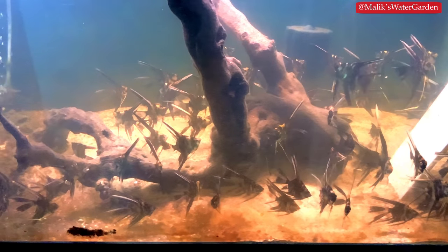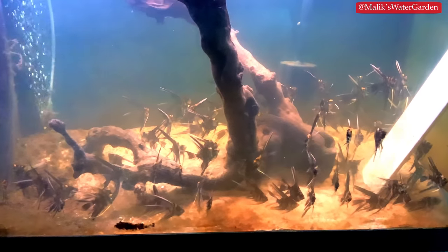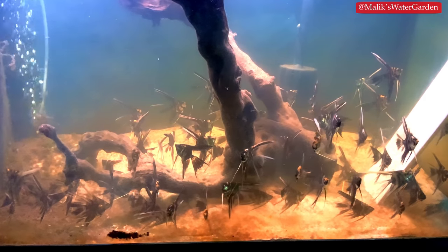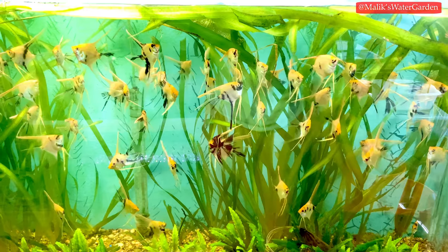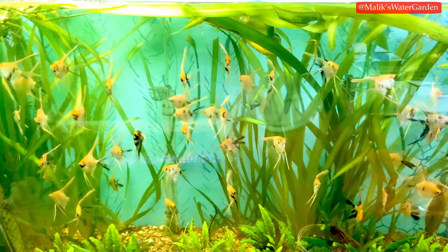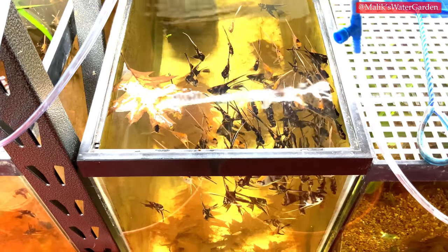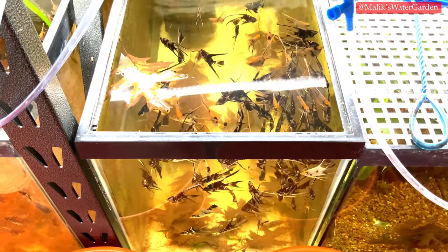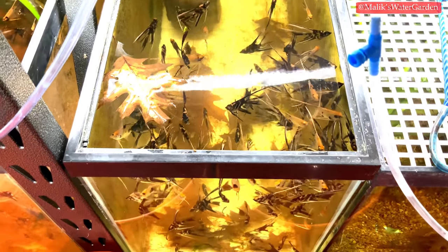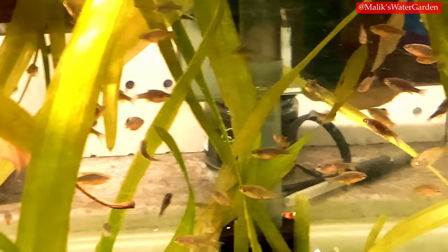For pet stores or large orders, I can offer loonie-to-toonie size whale tail angels: black marbles at $5 each, and red marbles at about $8 each individually, or a group of 10 red marbles for $60. Black marbles are $50 for a group of 10. These are only available in groups of 10 or more — I won't sell fewer than that.